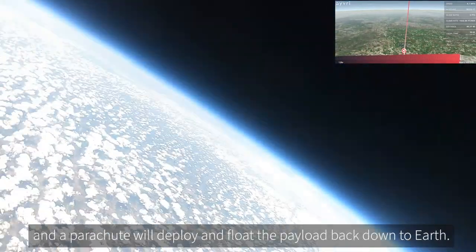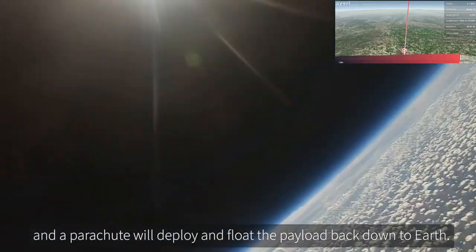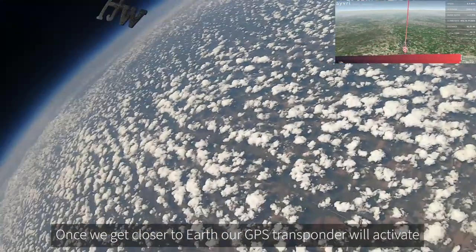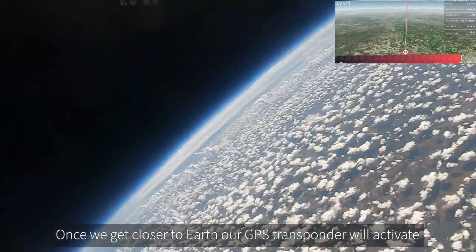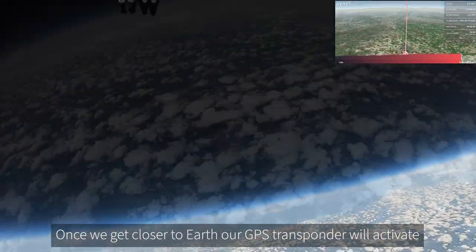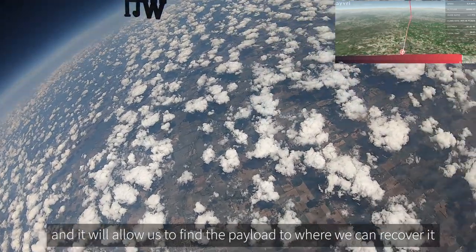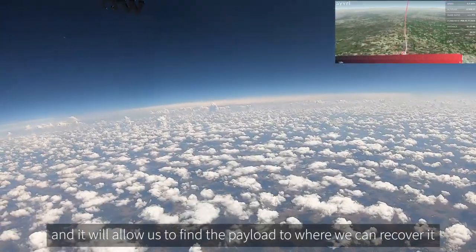Right now we're going to be falling at terminal velocity, which is about 120 miles an hour. As the balloon falls, the air starts to get thicker and the parachute will deploy and float the payload back down to earth.